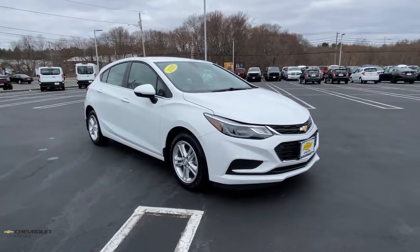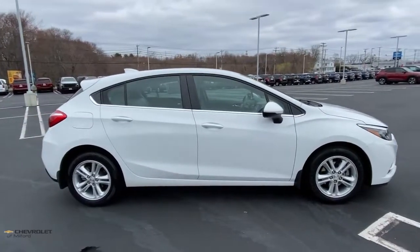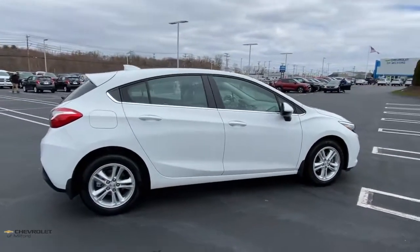Get acquainted with the 2018 Chevrolet Cruze. With less than 15,000 miles on the odometer, this vehicle stands out from the rest.